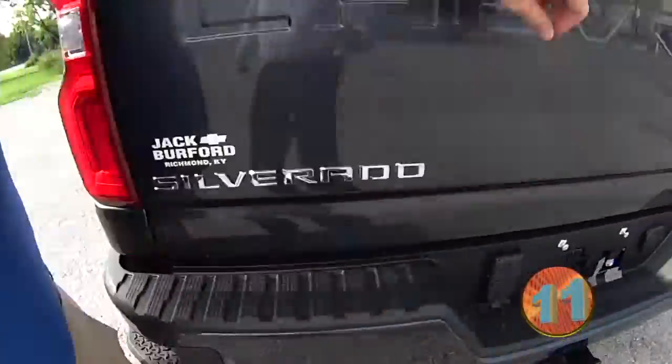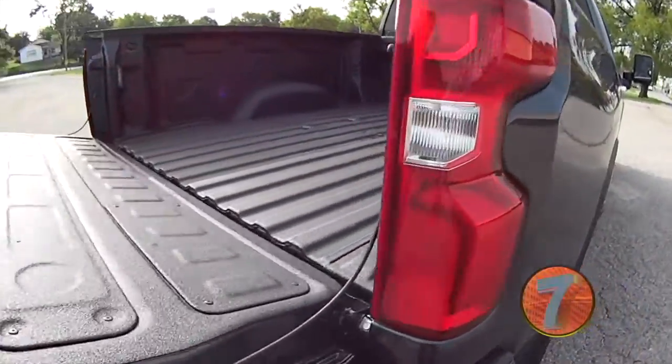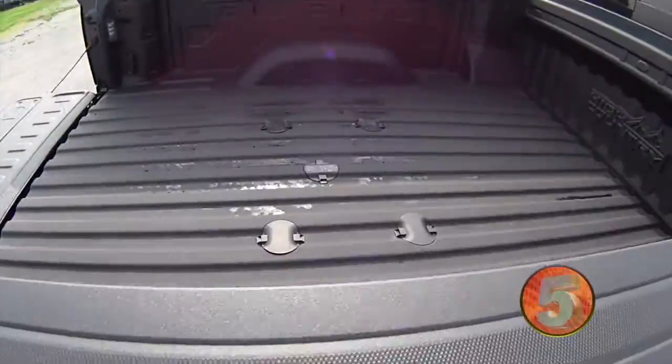Of course, it does have the easy down tailgate and easy up — we'll go ahead and hit that button. See it coming down slowly, got the bed liner in there. It's got the prep package for the gooseneck and fifth wheel. It sure does!